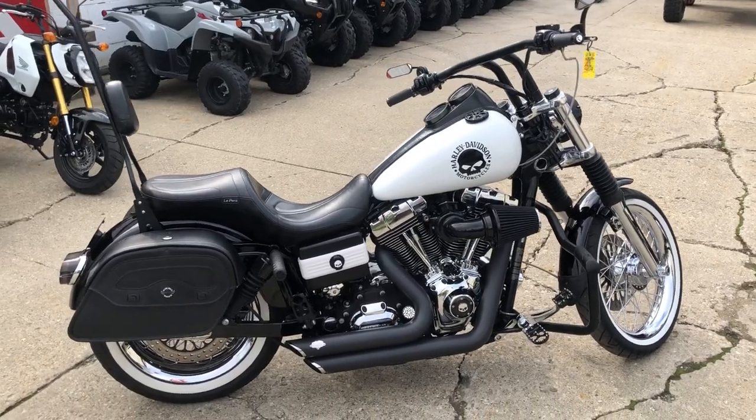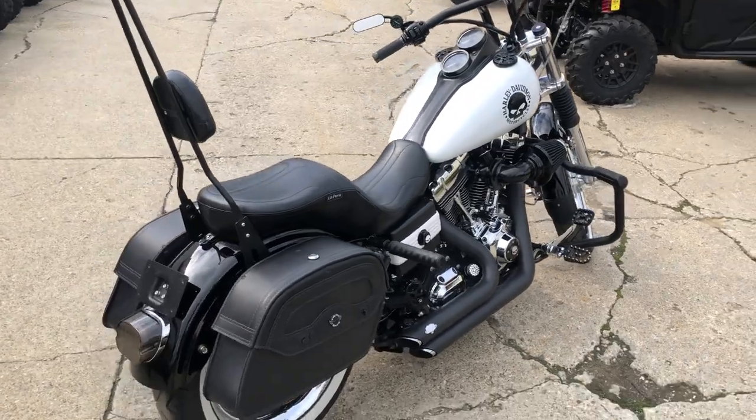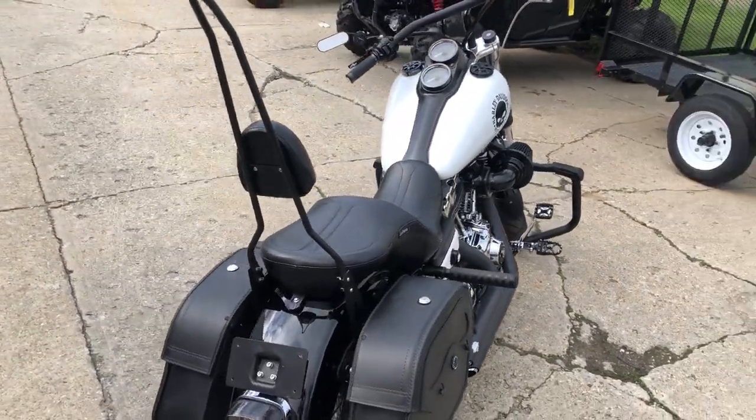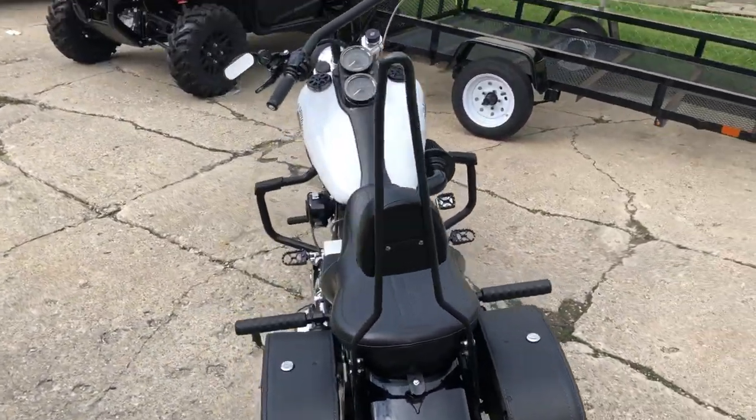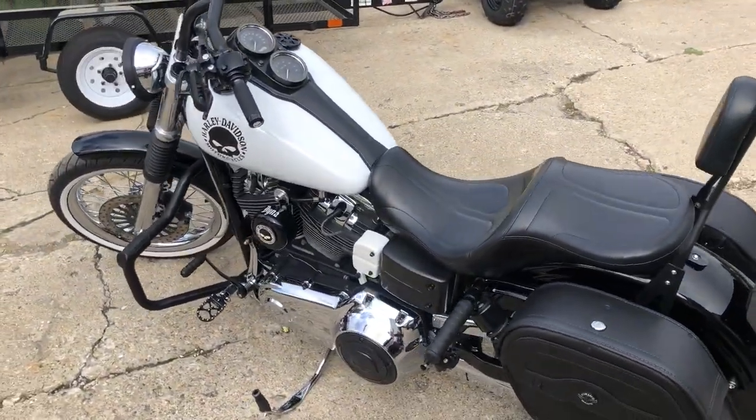Hey guys, ApprovalPowersports.com here, doing some videos on stuff we're just getting into the showroom. This is a 2007 Dyna Lowrider for sale — over 2500 in extras. It's a sharp old-school Dyna with chrome lace wheels and white wall tires.